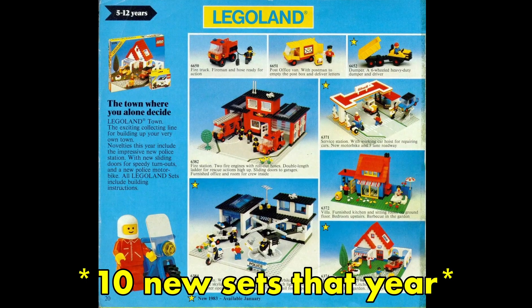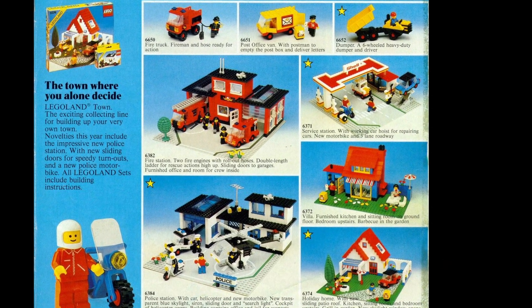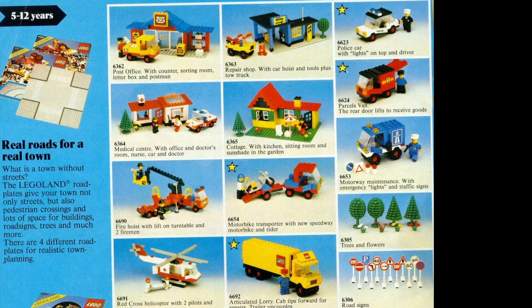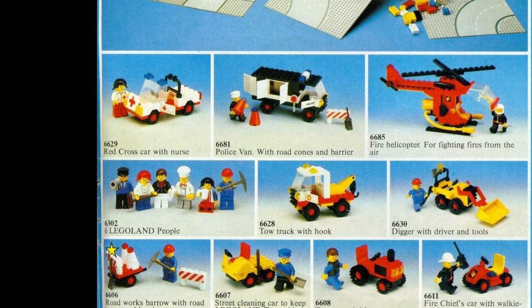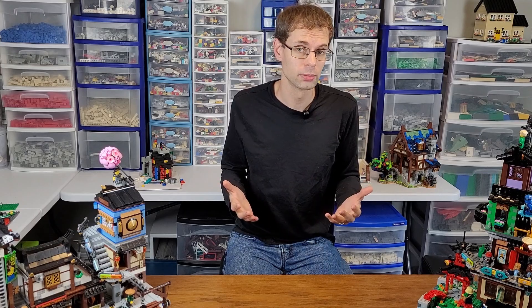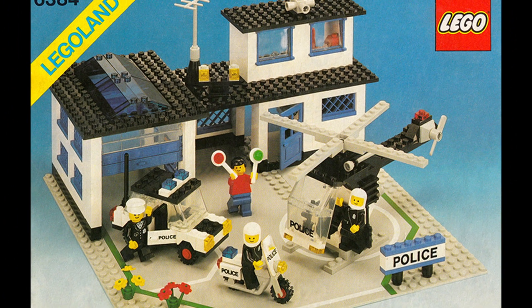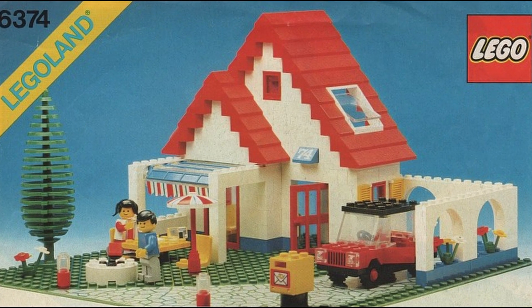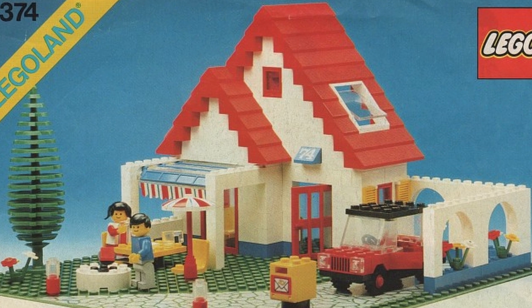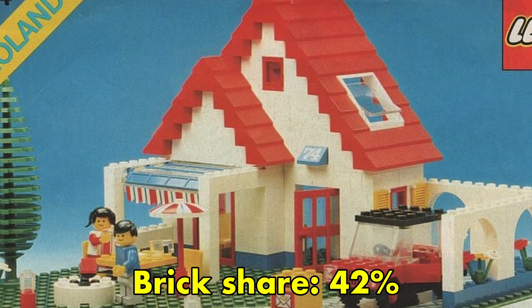Let's start with the 1983 Town theme. There were 10 sets to analyze, including a Shell service station, holiday home, police station, burger stand, and road repair set, along with five vehicles. The police station was the largest set at 369 pieces, built on a printed base plate, and came with four minifigs. The holiday home had the highest brick share — 103 bricks out of 243 pieces, just over 42%. The average brick share from the 1983 town sets was just over 19%.